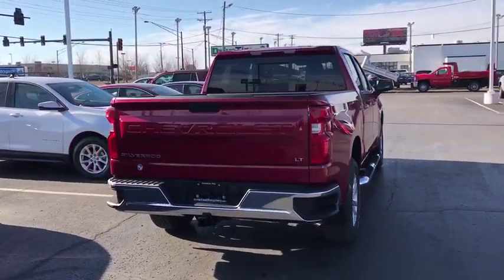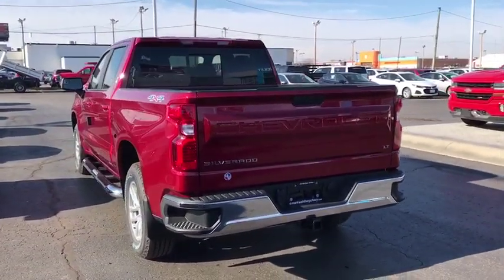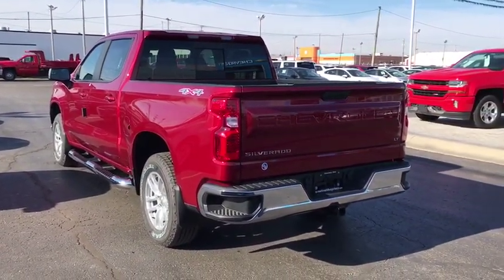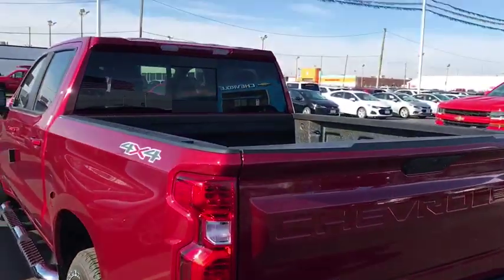Remote engine start, steering wheel audio controls, traction control, dual airbags, leather wrapped steering wheel, power steering, chrome mirror caps, floor mats, four-wheel disc brakes, center armrest.